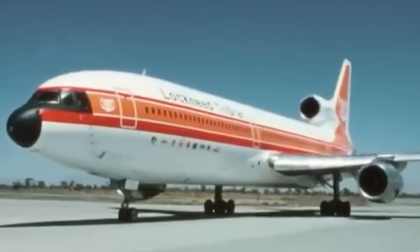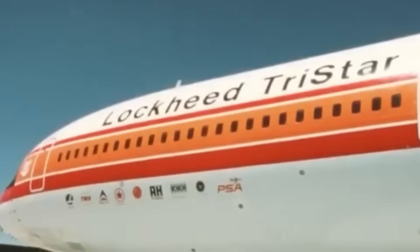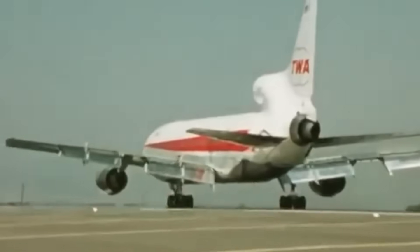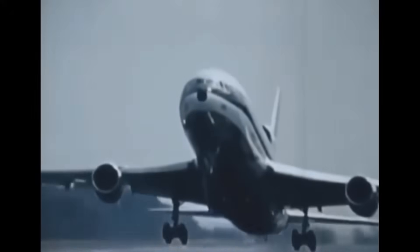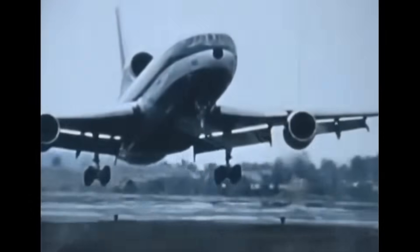Picture this. It's 1972, and the most technologically advanced passenger jet ever built rolls off the assembly line. It can land itself in visibility as low as 150 feet. It's quieter than anything in the sky. Pilots call it the most pleasant aircraft they've ever flown. By every engineering measure, it's superior to its competitor. And it fails spectacularly in the marketplace. This is the story of the Lockheed L-1011 TriStar, an aircraft that proved technological superiority means nothing if you can't get it to customers on time.